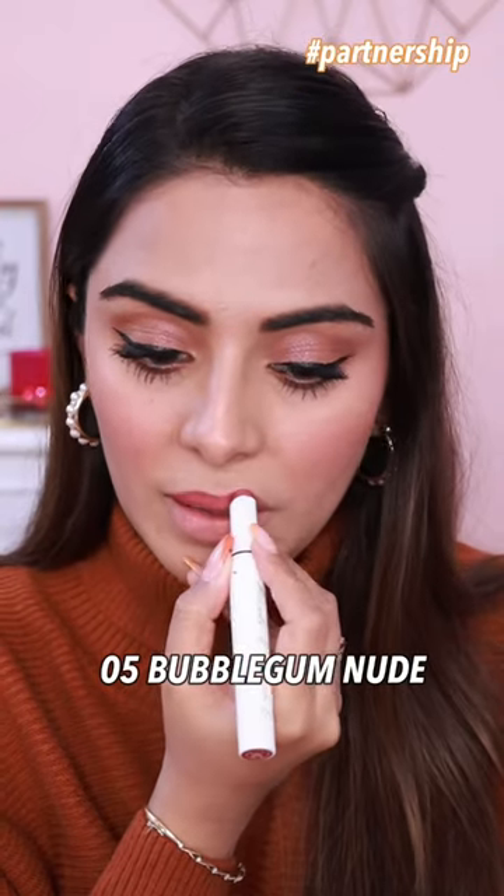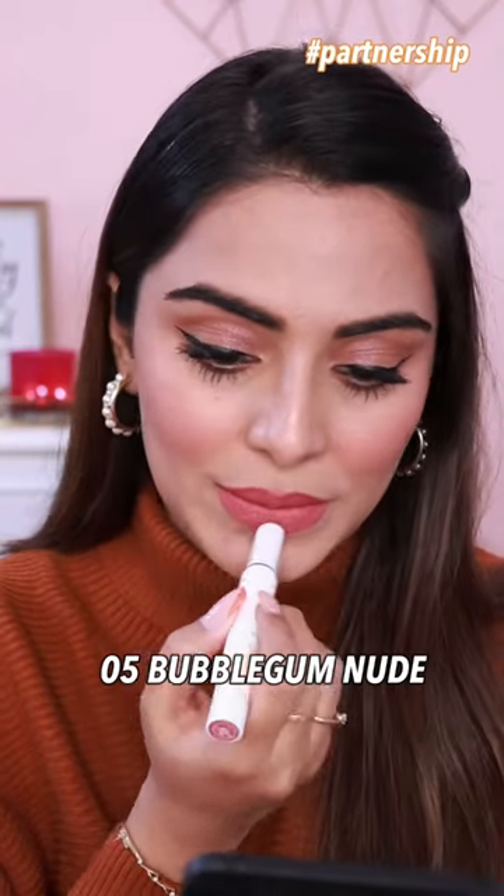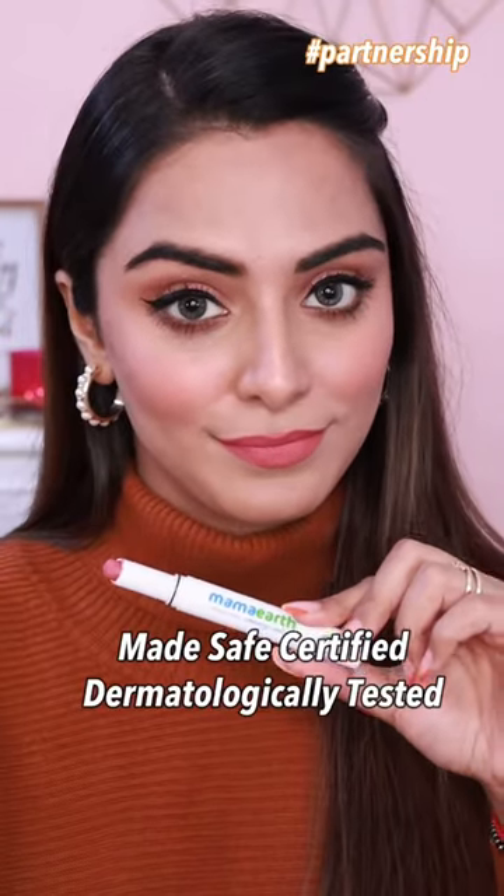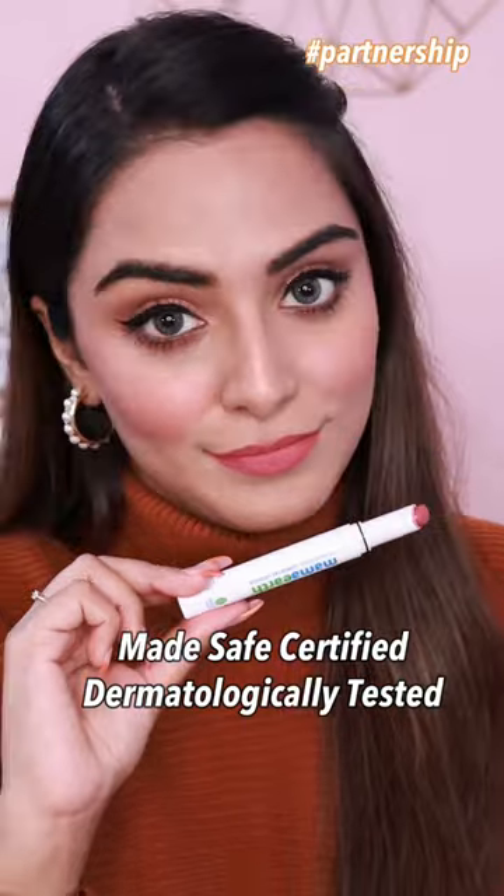The third shade is Bubblegum Nude. This is a very beautiful, bubbly-pink sort of a nude lipstick. Again, super comfortable to wear, and also these lipsticks are made safe, certified, and dermatologically tested. It's a very cute and fun lip shade.